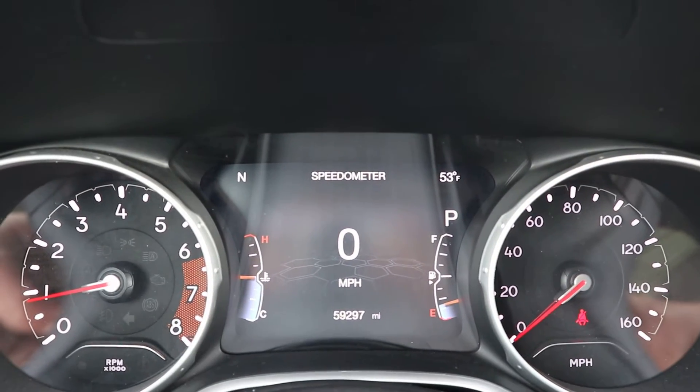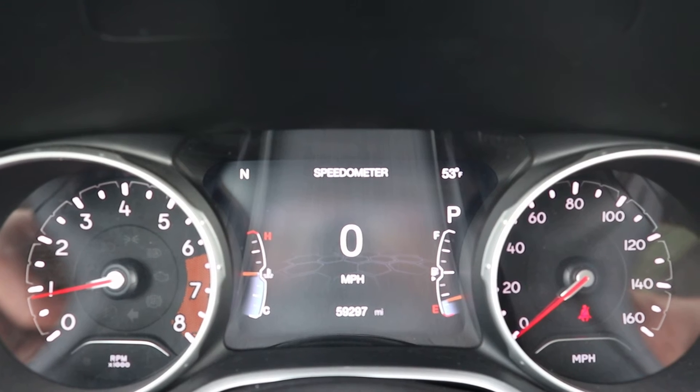If you're interested in this vehicle, give us a call here at Terry Hendricks Chrysler at 419-445-2576.